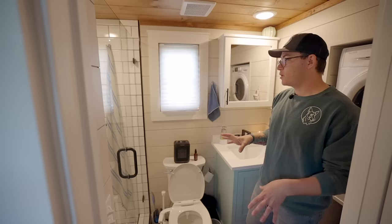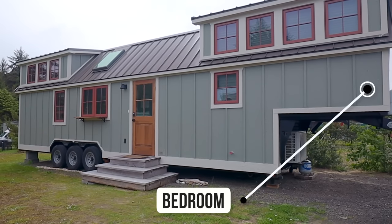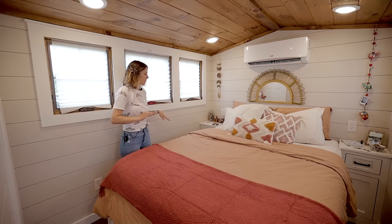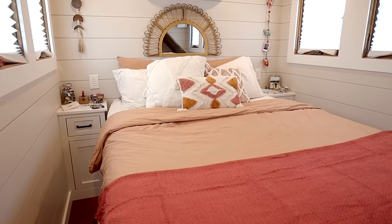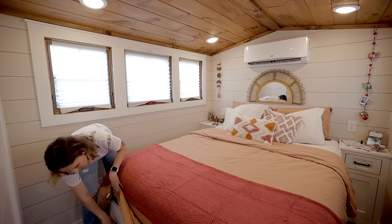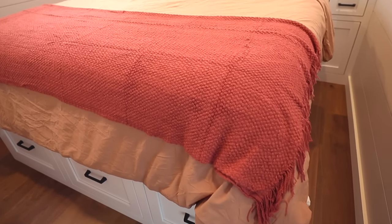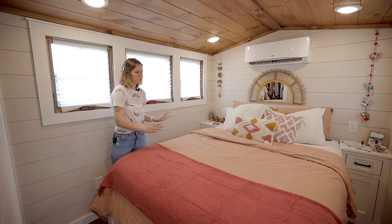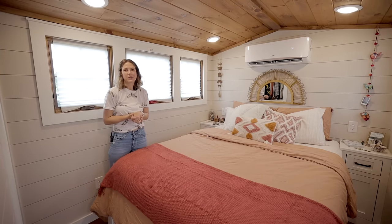So now we're in the bedroom, which is on the gooseneck of the trailer. That was the number one reason we chose this model — we wanted our bedroom to not be in a loft, to be able to stand up, and to not crawl over each other getting out of bed. We can both walk on each side of the bed. We've got his and hers bedside tables with some storage. Our whole bed frame, which was built by our builder, has storage in it for our clothes — three drawers on the bottom and two drawers on each side. There's also storage in the middle beneath the mattress. We haven't come up with a clever way to get to that yet, so we just have some stuff in there that we don't need to access very often.